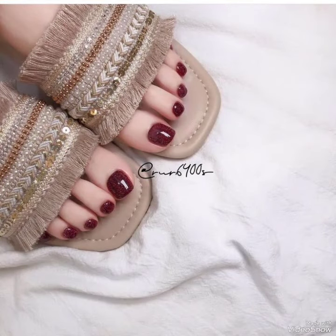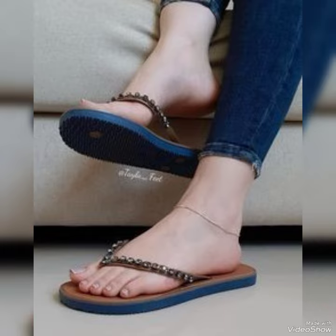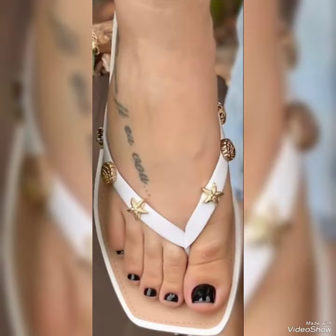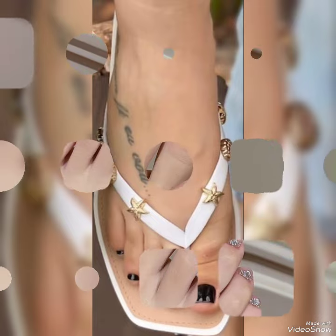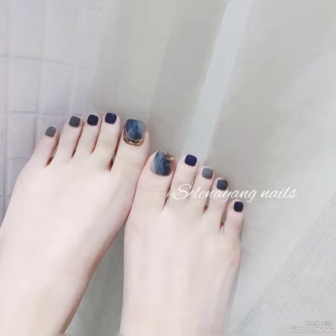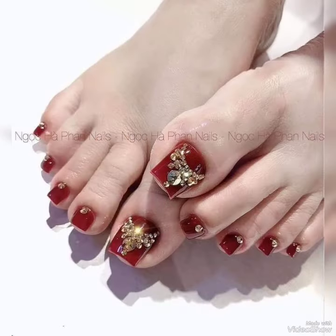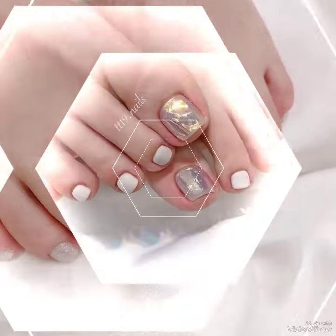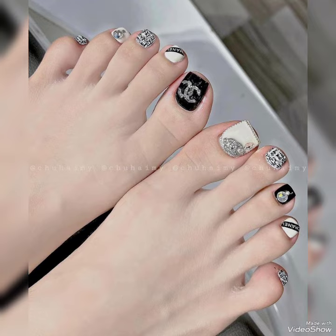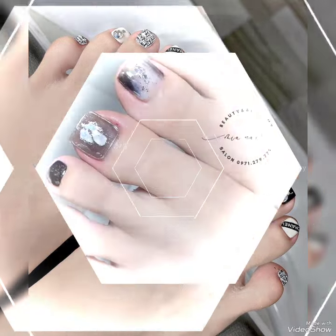I'm really happy you are liking my content, design ideas, patterns, and designs on my channel about fashion for girls and women, like different ideas of nail polish colors, acrylic nails, fake nails, fancy nails, gel nail polish colors, and solid nail paint ideas for ladies, women, and girls looking to adopt some little things in their daily routine to look more attractive, pretty, and smart.